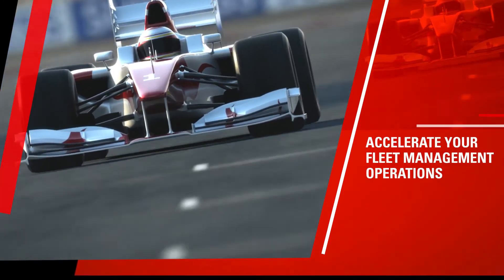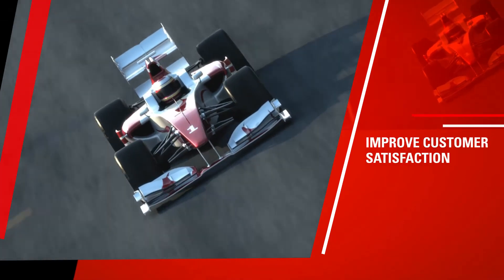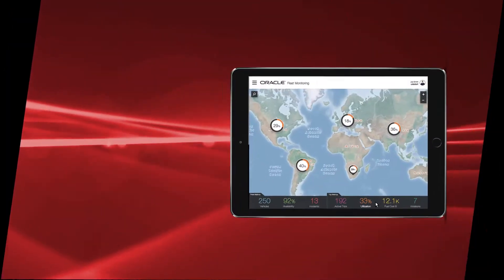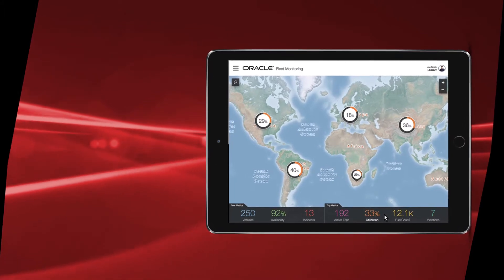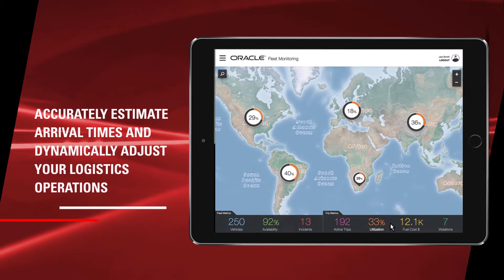Accelerate your fleet management operations, streamline your supply chain, and improve customer satisfaction. With cloud-enabled visibility, you'll know instantly where your cargo and shipments are, accurately estimate arrival times, and dynamically adjust your operations.